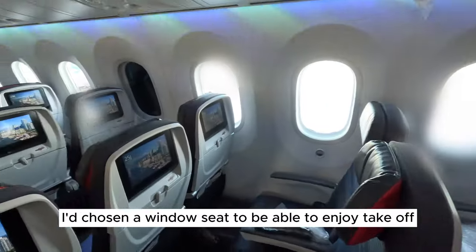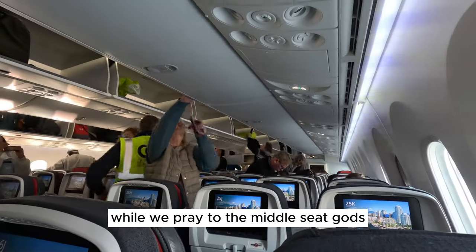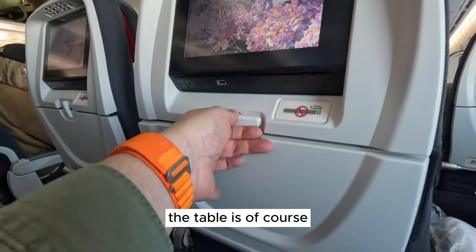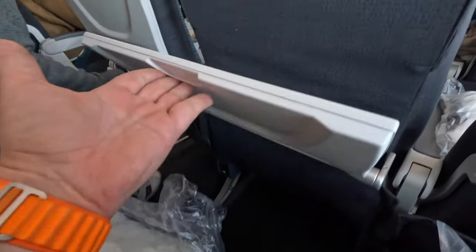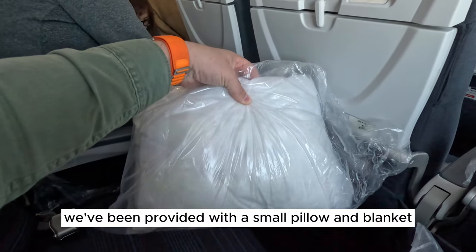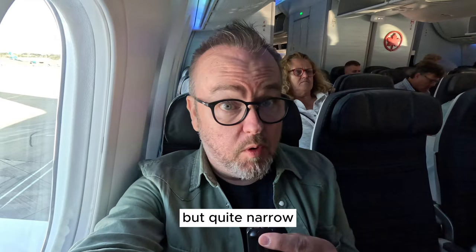I'd chosen a window seat to enjoy takeoff and landing, but the risk on a long flight is disturbing your neighbours when you want to use the facilities. Settling into my seat, I like that there are individual air controls. At first glance, the IFE screen seems large enough and responsive. The table is pretty small but firm enough to take a laptop. There's a universal socket between the seats and an individual USB charging port under the IFE. We've been provided with a small pillow and blanket — and that's about it. I'm right over the wing, which will restrict filming a bit.